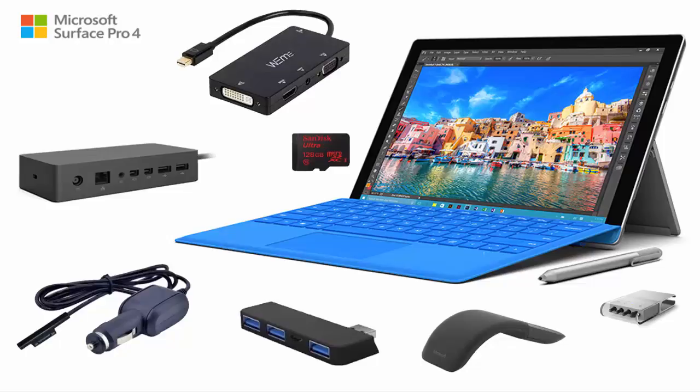Bluetooth technology eliminates cable and transceiver. The Wedge Mobile Keyboard uses Bluetooth technology, allowing you to wirelessly connect to your tablet without a cable or transceiver. For the ultimate clutter-free mobile workstation, combine the Wedge Mobile Keyboard with the Wedge Mobile Mouse.